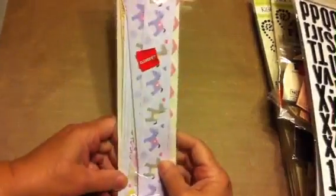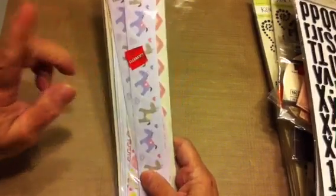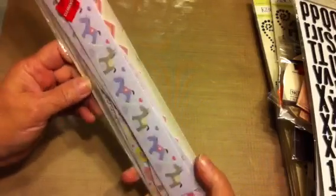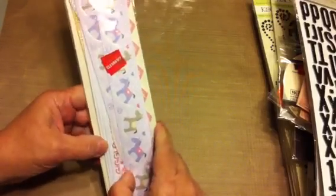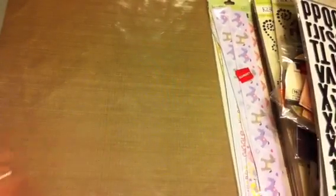I got this for Kim — Kimbo Creations — I'm going to see her next month in a class we're taking. These were 50 cents and they are 12-inch border stickers, 30 of them, by Kay and Company. They are really cute and perfect for calendars, Kim — I thought of you! I spent a whole 50 cents on you.